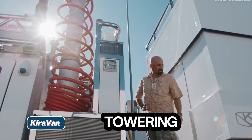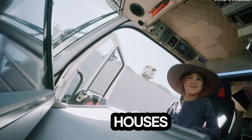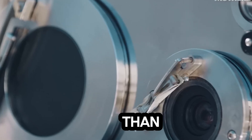Kira Van. This towering trailer, standing over 10 feet tall, is a marvel of mobile engineering. Inside, it houses a full kitchen, a bathroom, and all the essentials for a comfortable, off-grid stay. But it's more than just cozy.